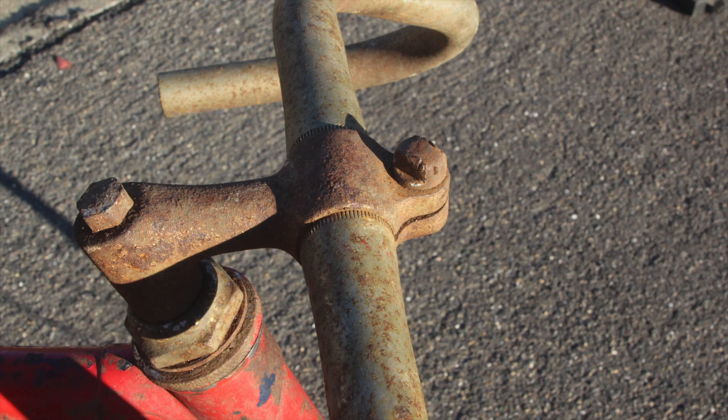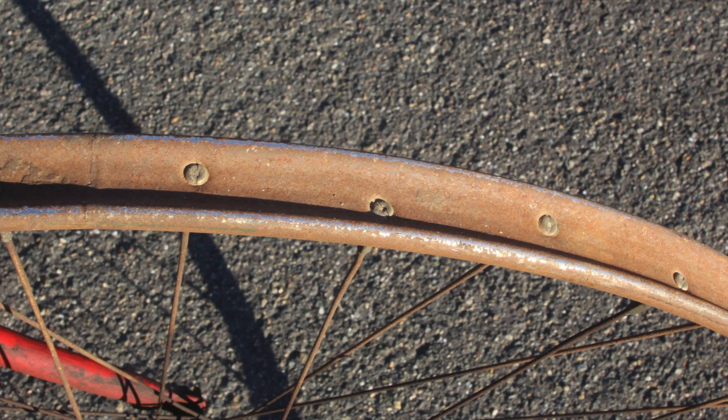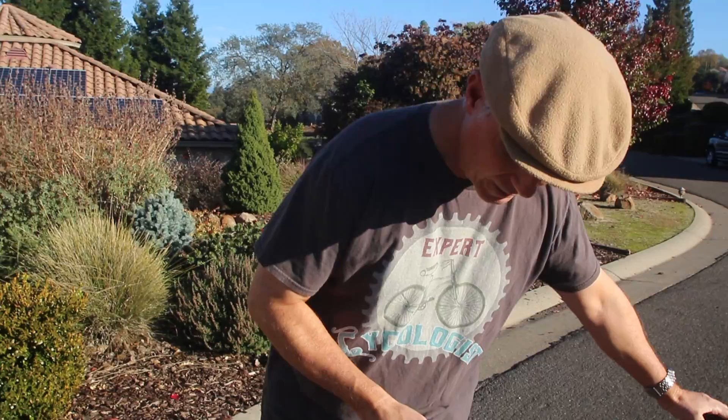These rims look very much like a rim designed for a modern sew-up, but they are not — they were designed for what was known as a 28-inch single tube tire. This red Hercules has at least three coats of old paint on it, and that points to something: it tells you that these bikes were extremely well-made and usually used over several generations.